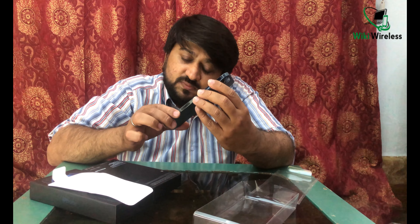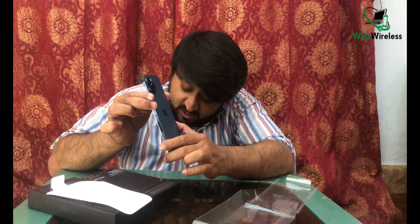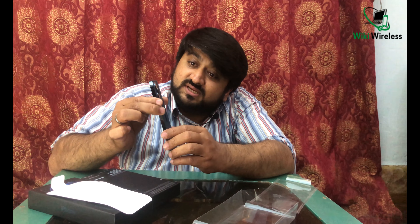First of all, I would like to tell you about the chipset — they are using the A14 Bionic chip, which is the fastest chip ever made by Apple. As per the size comparison, the iPhone 12 Pro is 6.1 inches, while the iPhone 12 Pro Max is 6.7 inches. It also features the highest capacity cameras.